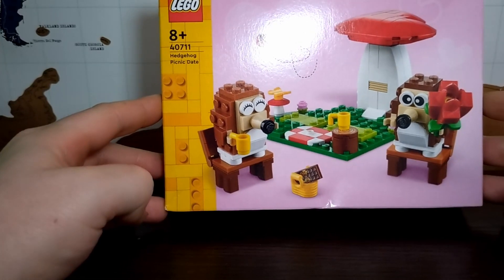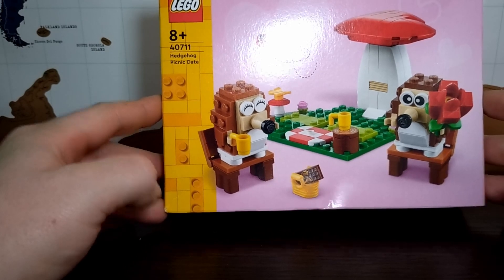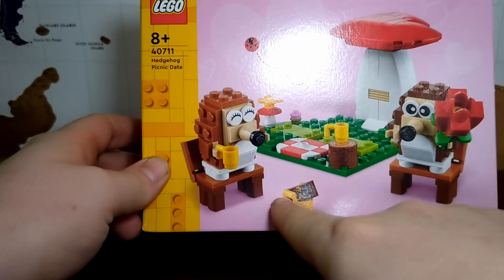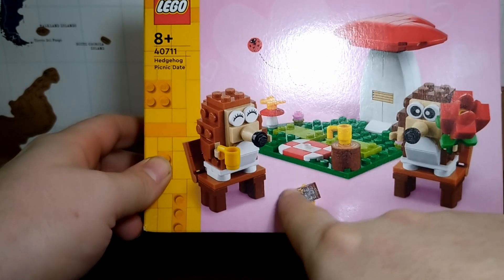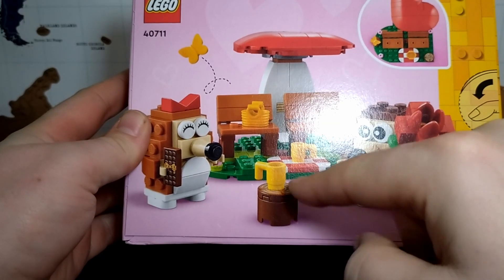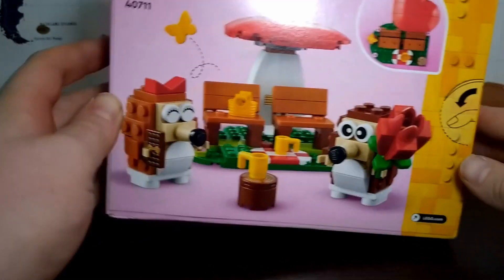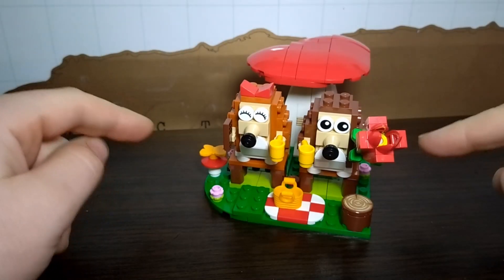This set contains 166 pieces, giving us a price per piece of 6.6 pence. You can see we have two buildable hedgehogs, a couple of benches, a chocolate bar, a little toadstool, and a grassy area. On the back you can see the benches, cups of tea, pots, and a log. This is our Valentine's spring-inspired set.